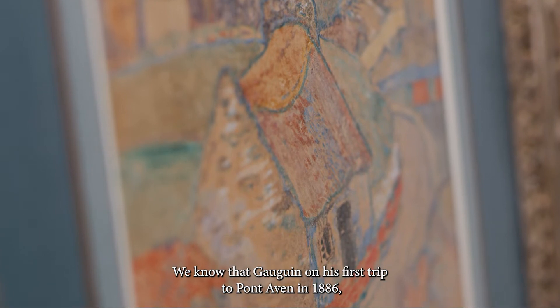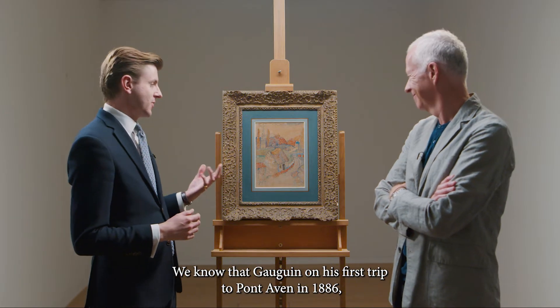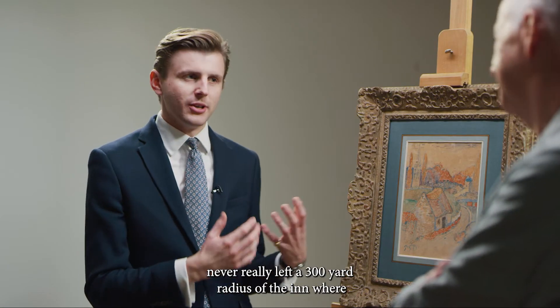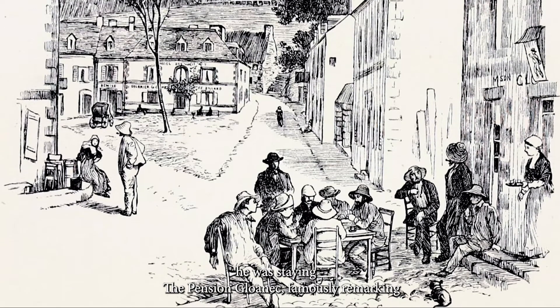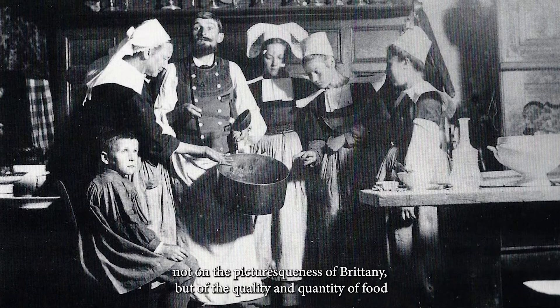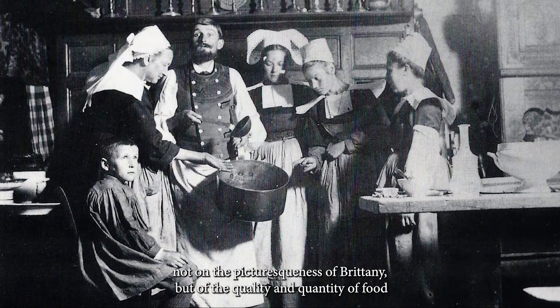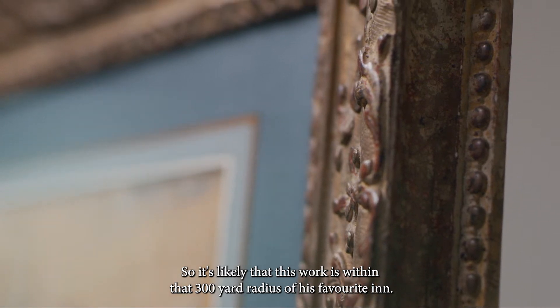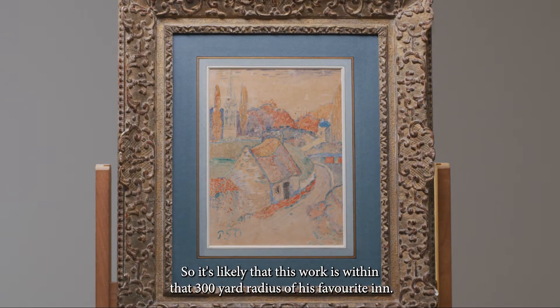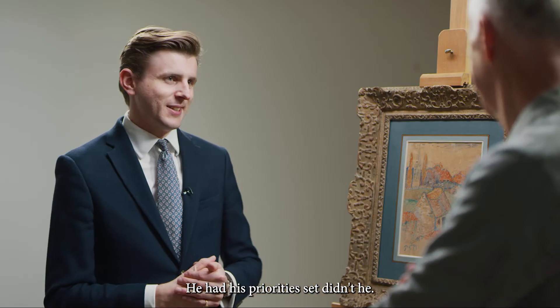We know that Gauguin, on his first trip to Pont-Aven in 1886, never really left a 300-yard radius of the inn where he was staying, the Pension Gloanec. He famously remarked not on the picturesqueness of Brittany, but on the quality and quantity of food at the inn. So it's likely that this work is within that 300-yard radius of his favourite inn. He had his priorities set, didn't he? He definitely did.